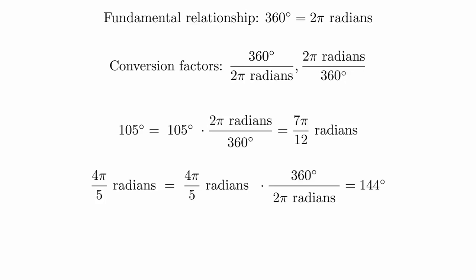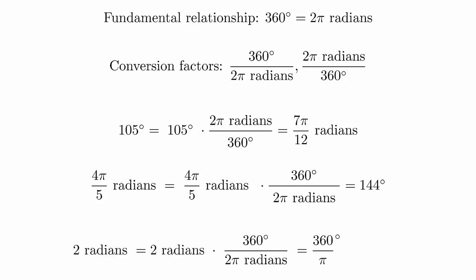A word of caution regarding conversion factors. It is easy to get in the habit of thinking the value pi must always mean radians, and that the absence of pi must always mean degrees. You must always pay attention to the units. For example, if we're converting 2 radians to degrees, we must still pick the conversion factor with radians in the denominator. It may seem strange to have a pi in your degree measurement, but remember that pi is just a number and you can always plug this into a calculator to get a decimal approximation.